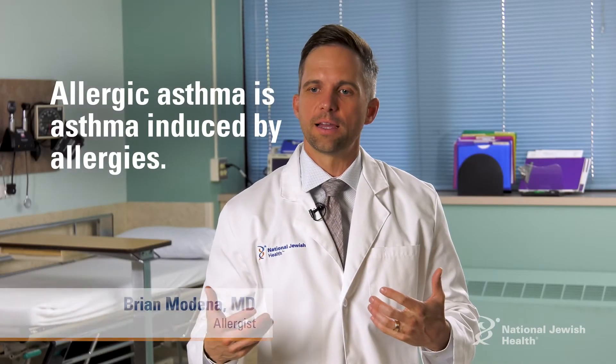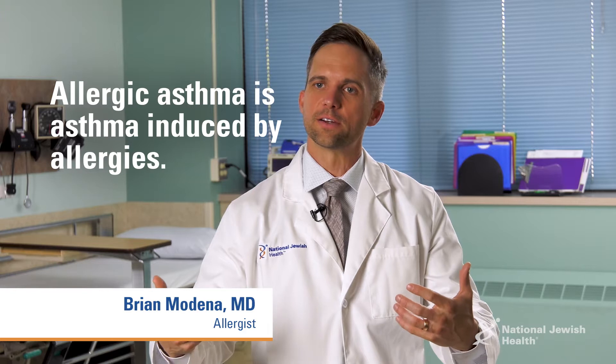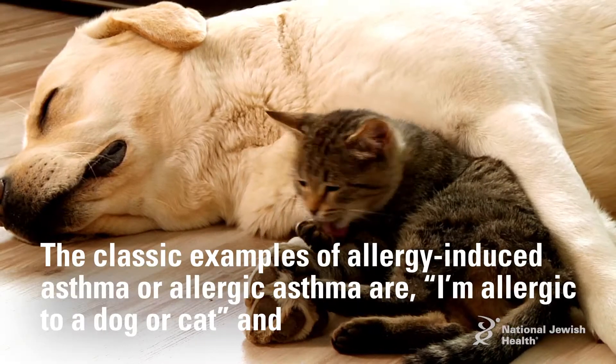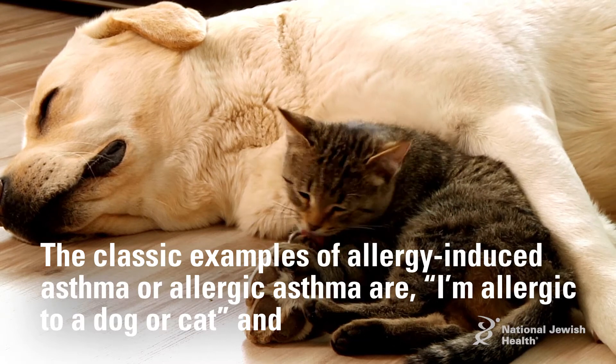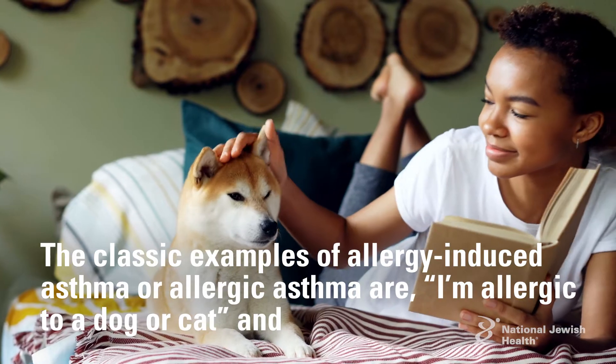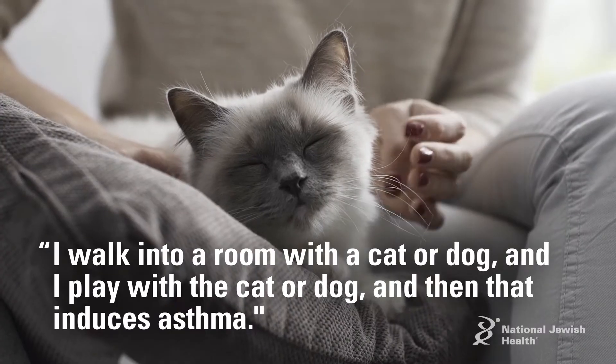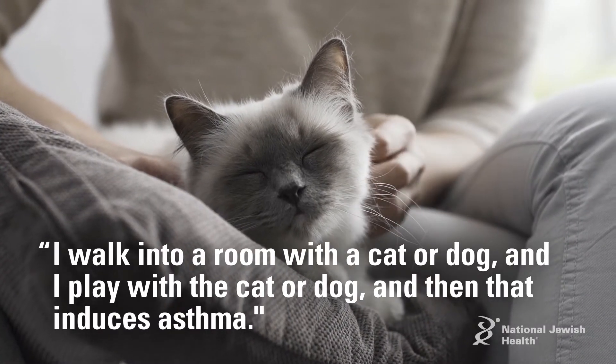Allergic asthma is asthma induced by allergies. The classic example is being allergic to a dog or a cat — you walk into a room with one, play with it, and that induces asthma.